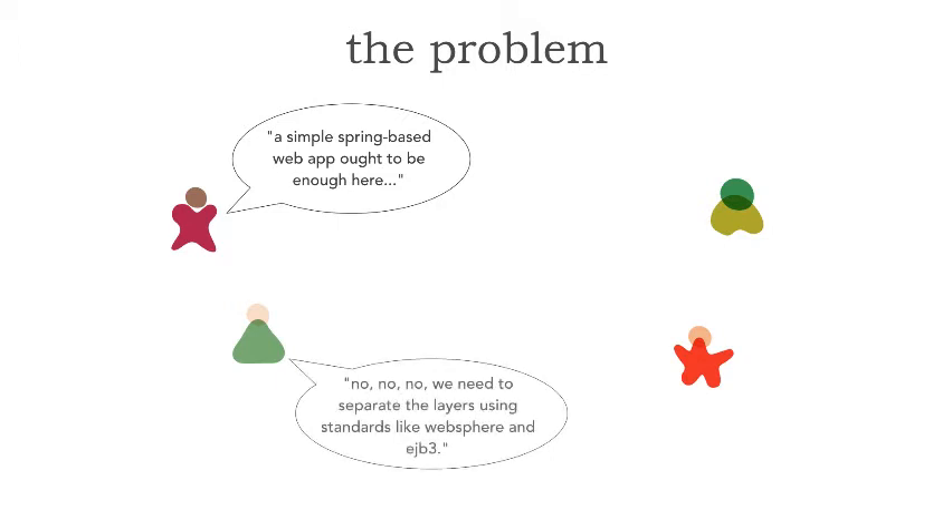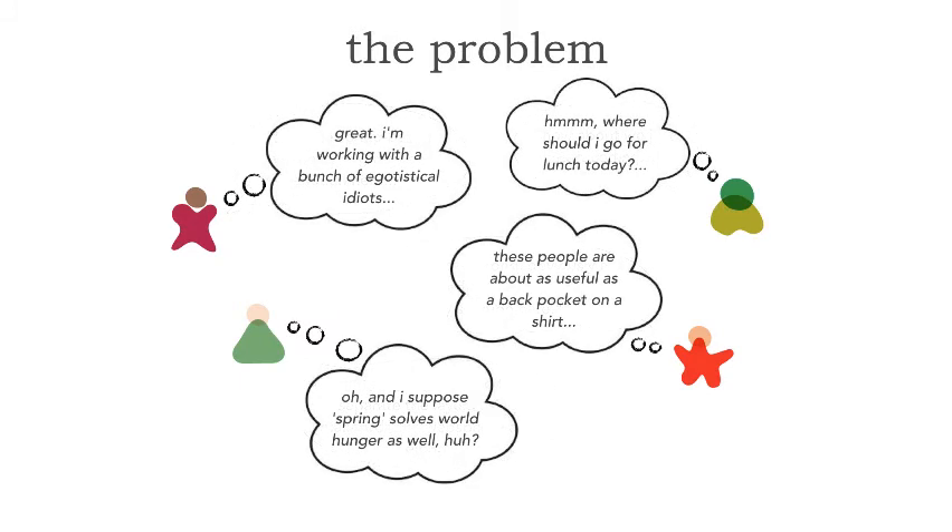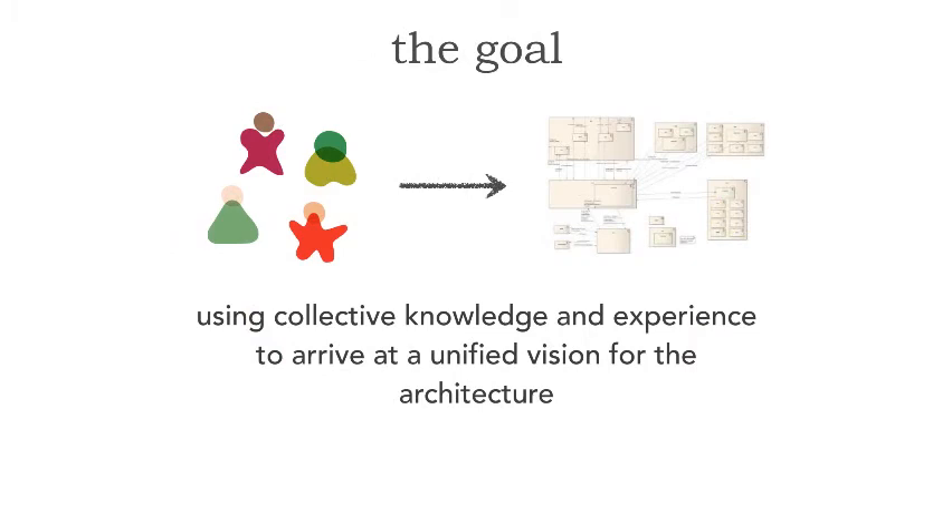The problem is this: let's say this is our architecture team and everybody has a different idea for the solution — for example, maybe a simple Spring-based web app, or separating layers using EJB and WebSphere. You might have one architect who says you have to use a distributed architecture. And sometimes there are architects who don't understand the overall architecture process and wonder why we're all discussing this — why don't we just start coding? This is half the problem, but the other half is all the individual internal thoughts. We may all kind of agree, but yet we don't really agree.